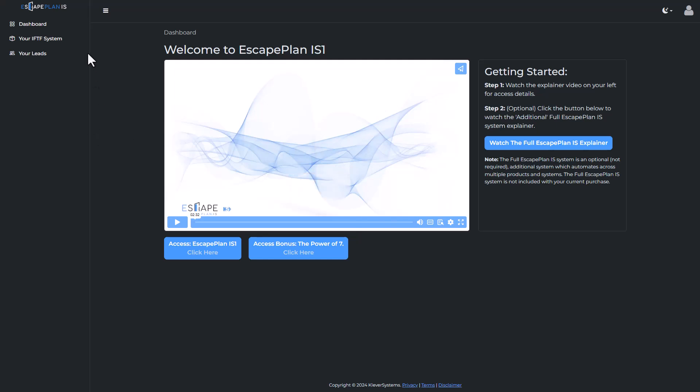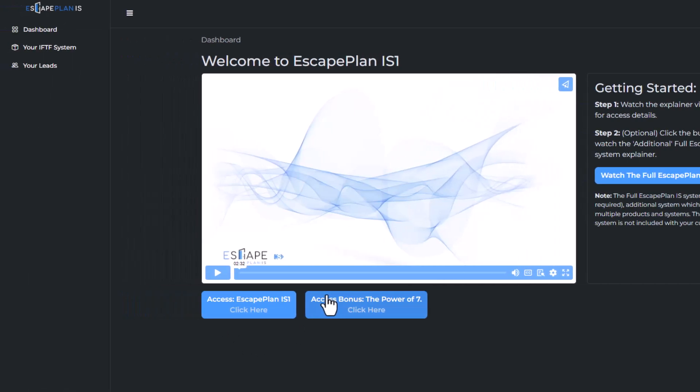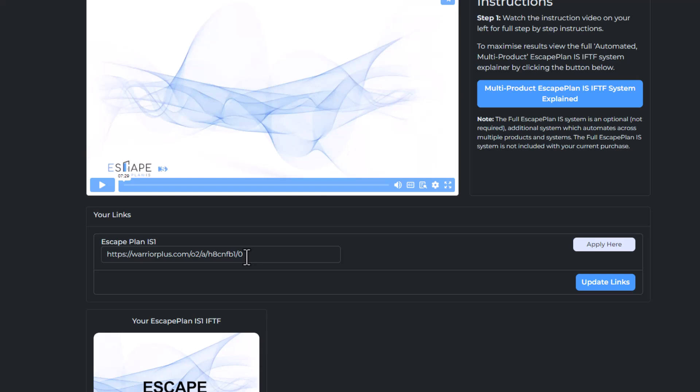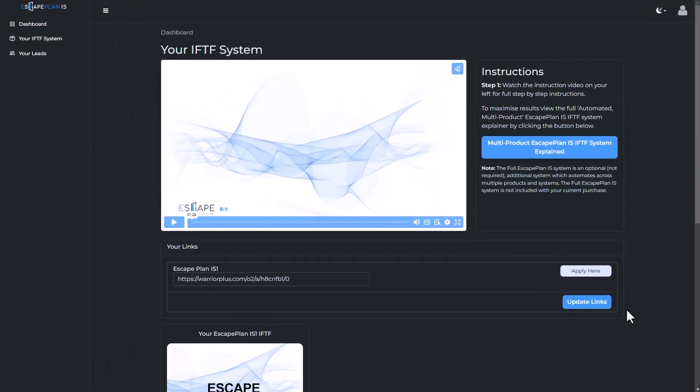Once you log into Escape Plan, your dashboard is going to look like this. If you purchased just the $7 product, this is where you access the product and the bonus. But we're interested in the IFTF system — the automated system — which is the upgrade costing an additional $37. When you log in, you come up here where it says 'your IFTF system,' click there, add in your affiliate link for Escape Plan IS-1. You're auto-approved, so click apply on the next page, you'll be approved instantly, then paste in your affiliate link and click update. That link is now hard-coded into the system.